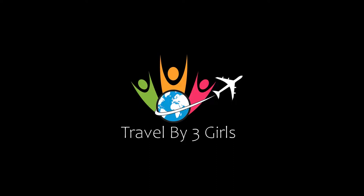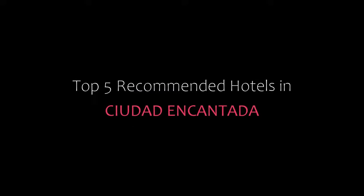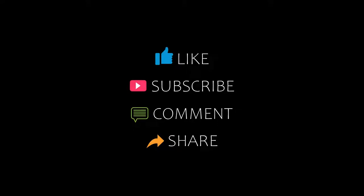Hello friends, welcome back to my YouTube channel and now you are watching a new video of Top Recommended Hotels. Please subscribe to my channel and don't forget to like, share and comment. Let's start the video.